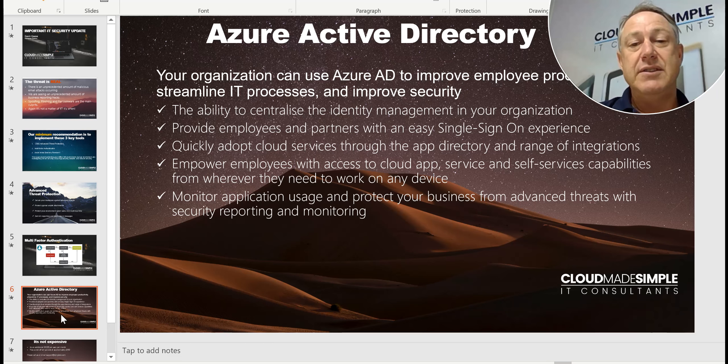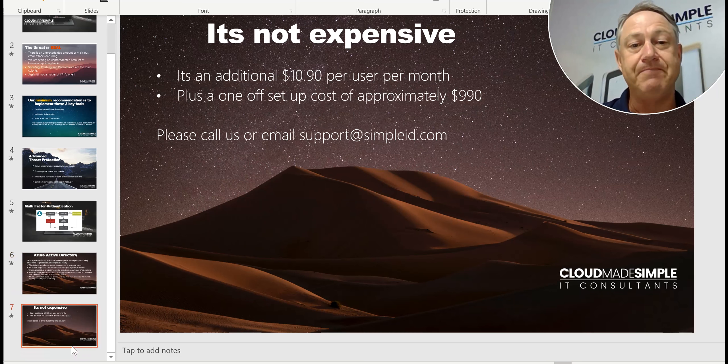So these are the three things we really, really recommend. It's not expensive. The combination of those licenses is going to be an additional $10.90 per user per month onto your Office 365 subscription. There will also be a one-off cost of approximately $990 to set up those three particular licenses for your company, though it might cost a bit more for a larger company.